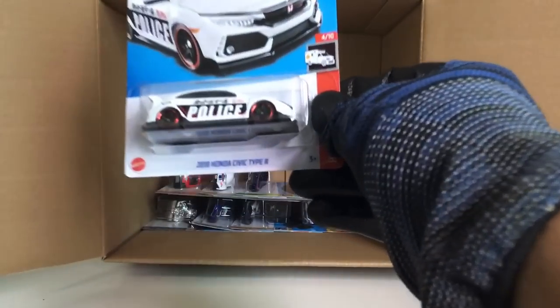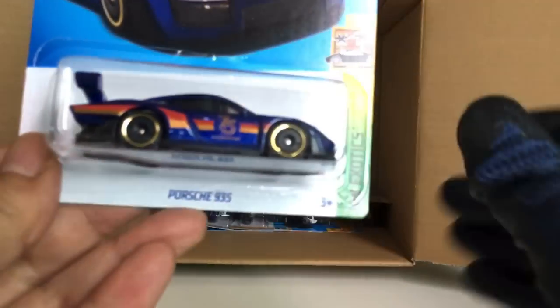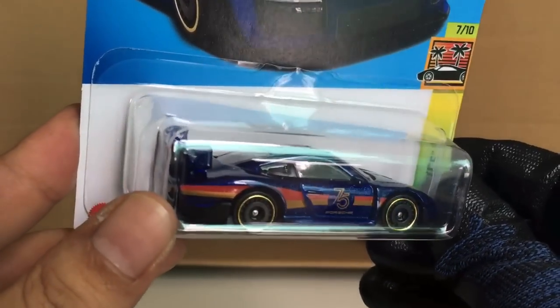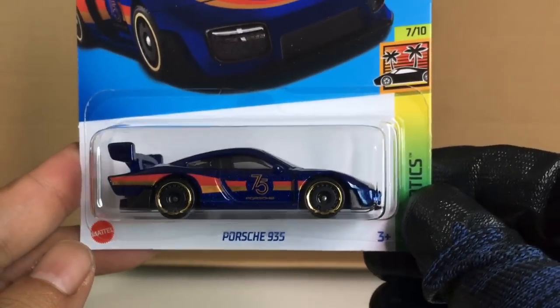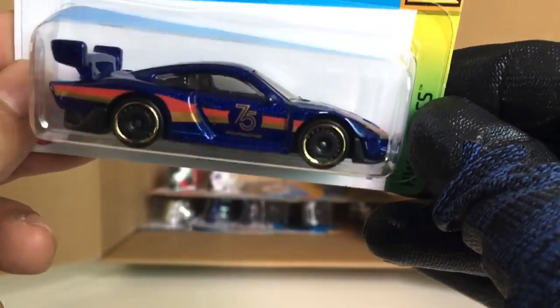Looks like maybe I didn't get a super treasure hunt. Got ourselves another Honda Civic Type R police liveries — two of those now. And there you go — got ourselves another Porsche 935, the regular one. Two of those! Nice color, nice wheels. I think there's no flame logo because this car is kind of hard to distinguish from the super treasure hunt due to the dark color. So definitely no super treasure hunt in this case.